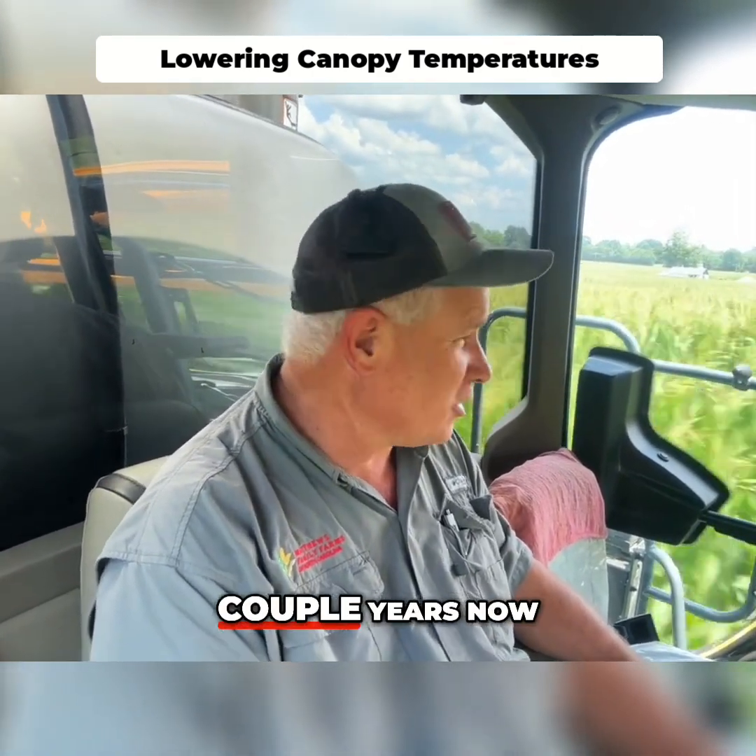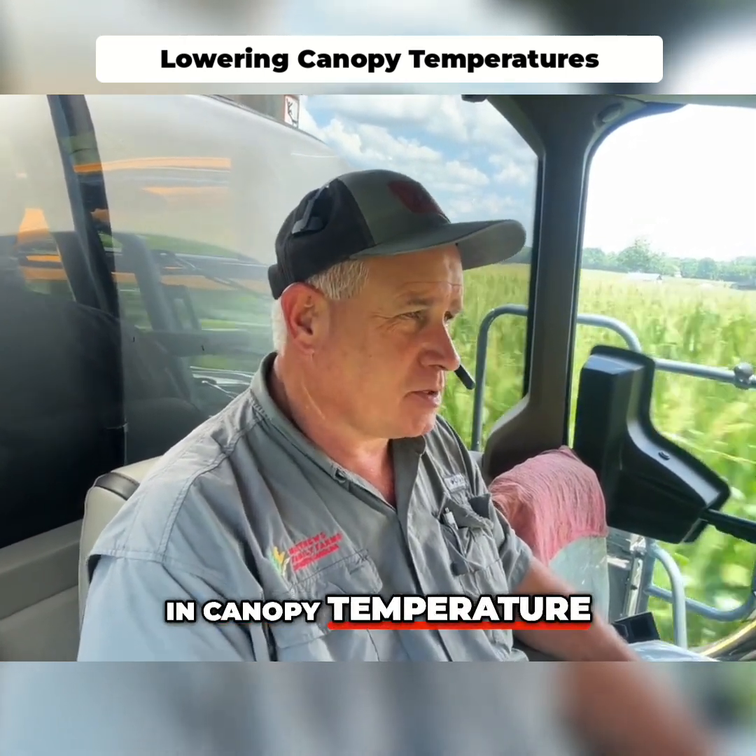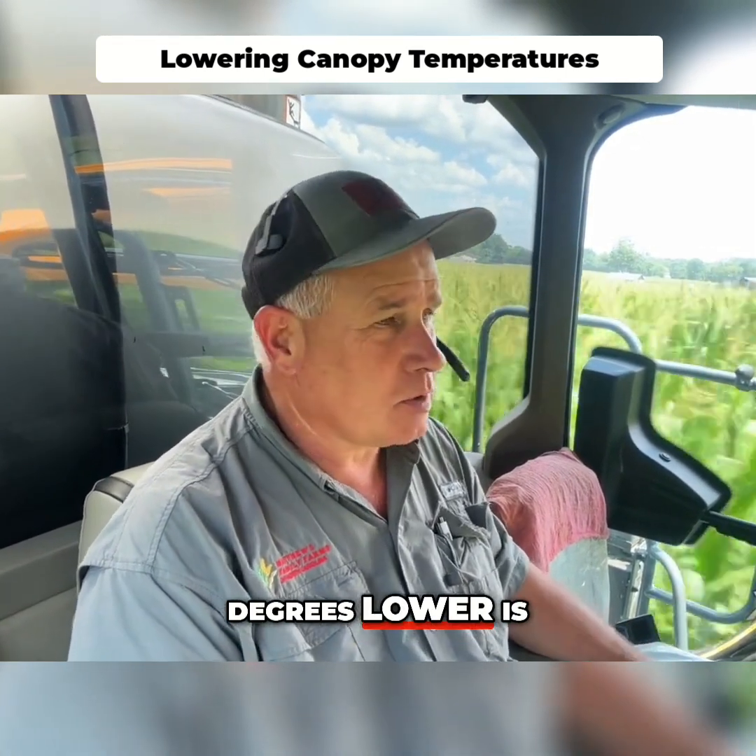We've been using Turmoil for a couple years now. We're seeing about a five degree difference in canopy temperature — about five degrees lower is what we're seeing.